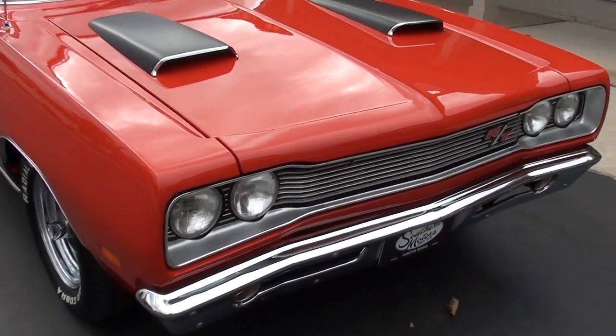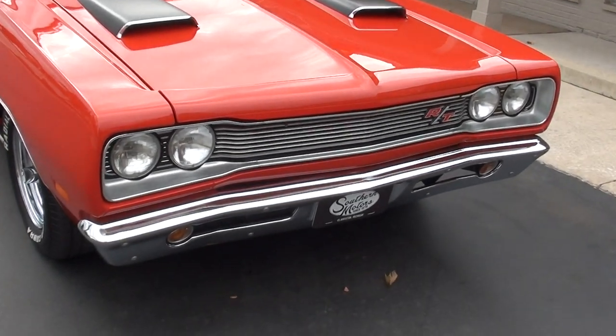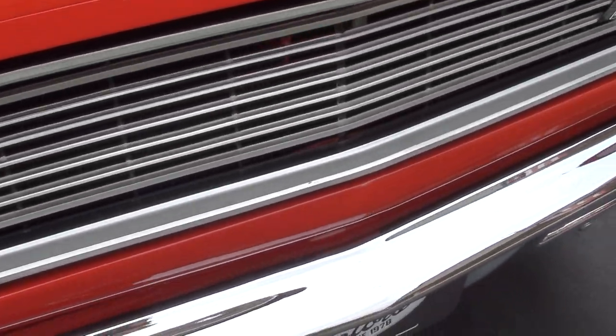It's got about 5 miles on it since the restoration — a little more than that since Jay drove it. The paintwork's all fresh and really nicely done. Tony does great work.